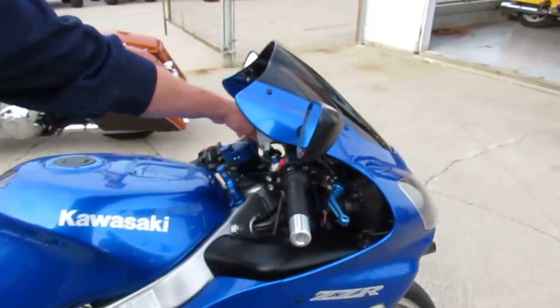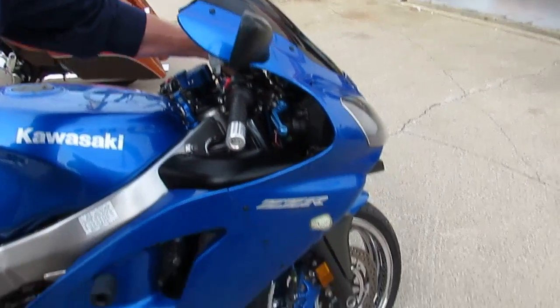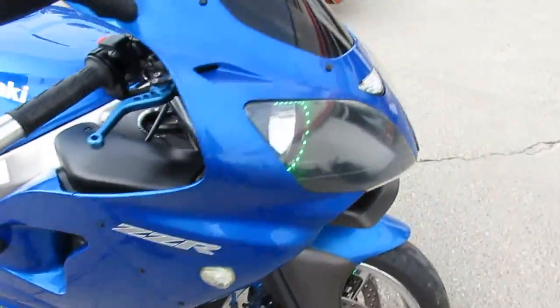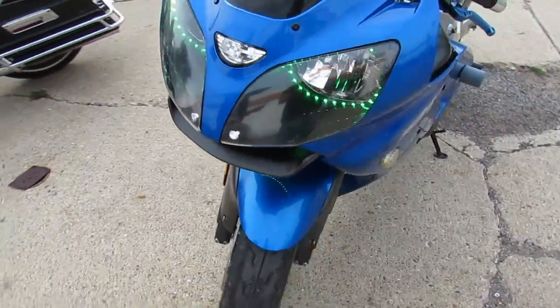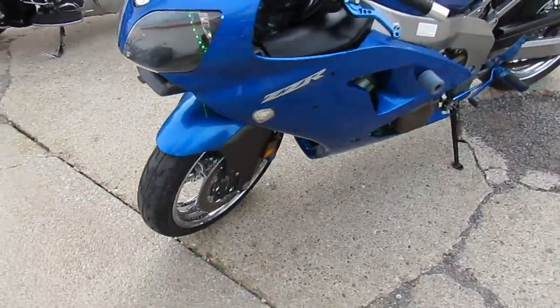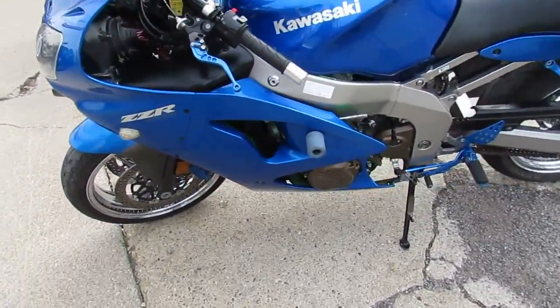We'll see if we can turn those LED lights on for you guys. They're lit up behind the windscreen out front — it's a good-looking bike. It's got frame sliders, a steering stabilizer, and the 2-Brother stainless steel exhaust and more. This thing is loaded up.